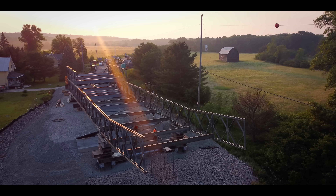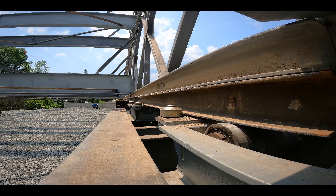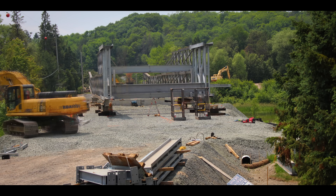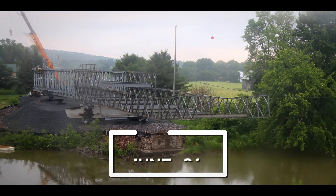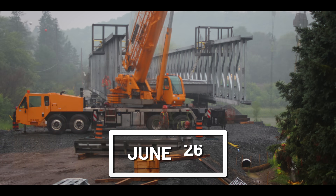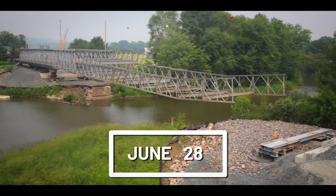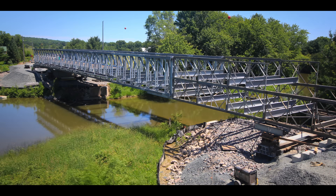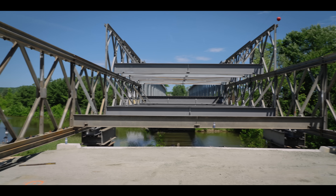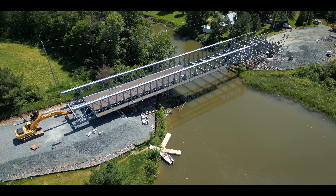Space on this side of the work site is limited, so Miller will need to launch the first section of the bridge before adding more to the back. This is a process that will be repeated until the entire structure is over the river. It's day 13 and we're coming up on a big moment — doing the very last push of the bridge. After that, we're going to get ready to jack her down and get all the finishing touches done.